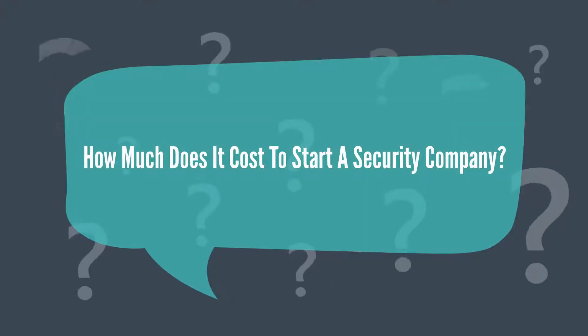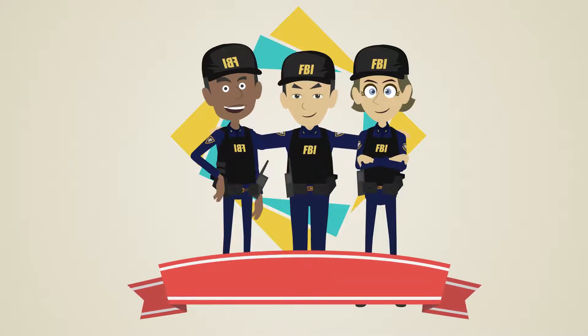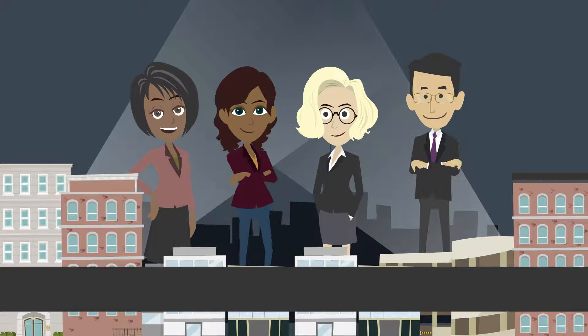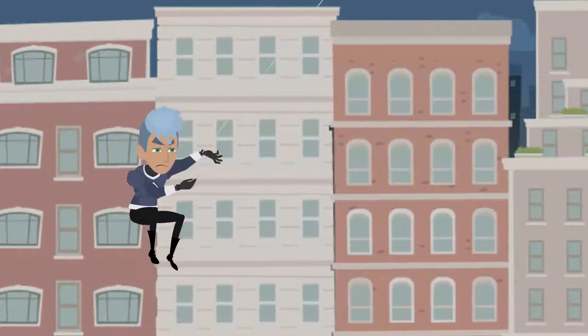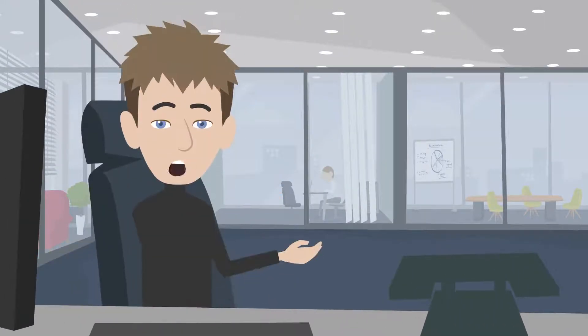How much does it cost to start a security company? Are you experienced in the security industry? Are you naturally protective of people and their properties? Are you passionate about the safety and security of individuals and properties in your community? If yes, then you may have what it takes to start a security company, and this video is for you.